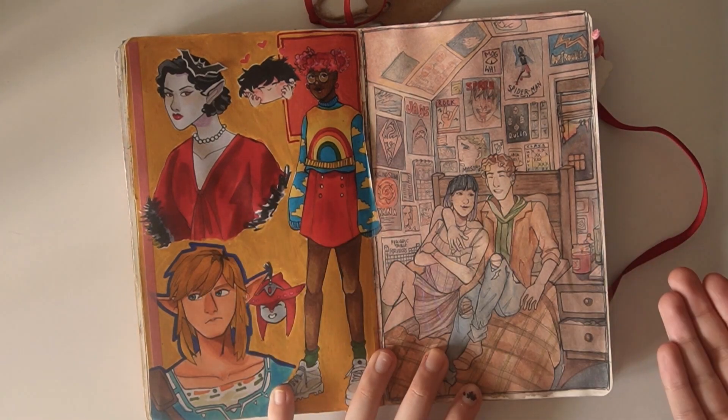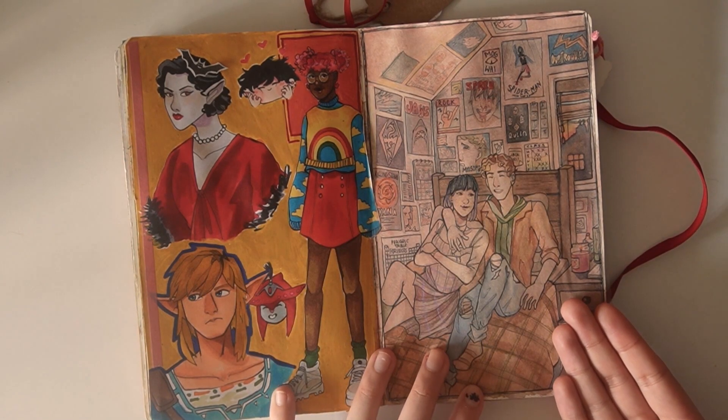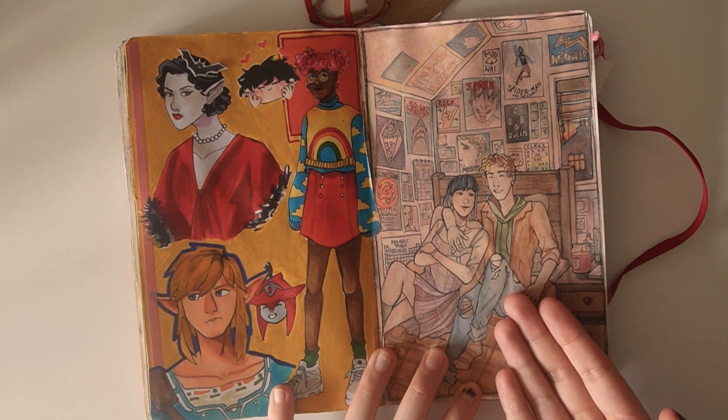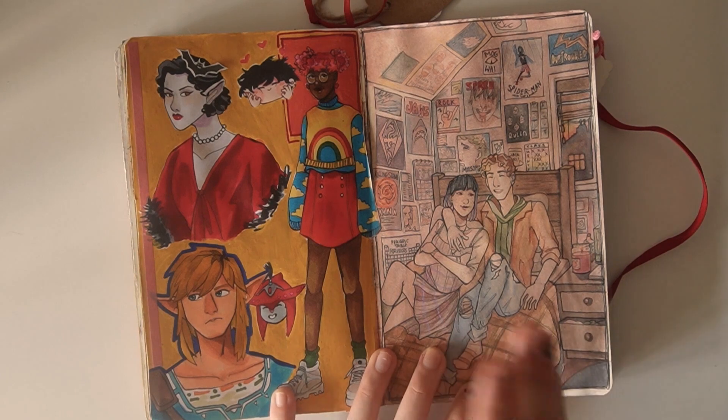Over here, this was a page I did just because I wanted to draw Mr Merrick. I don't draw them enough, so they got some love. A little bit of their own personal spread here.